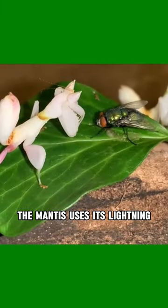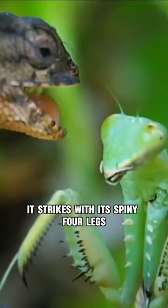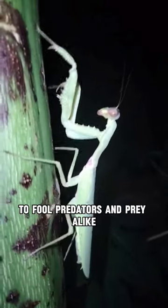The mantis uses its lightning-fast reflexes to capture prey. In a blink of an eye, it strikes with its spiny forelegs, holding its catch in a vice-like grip. It's a master of mimicry, too, swaying like a leaf in the wind to fool predators and prey alike.